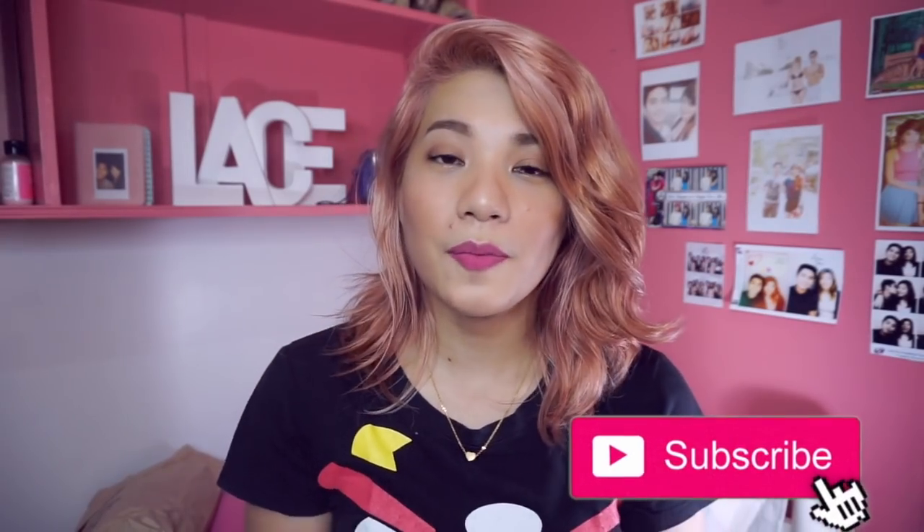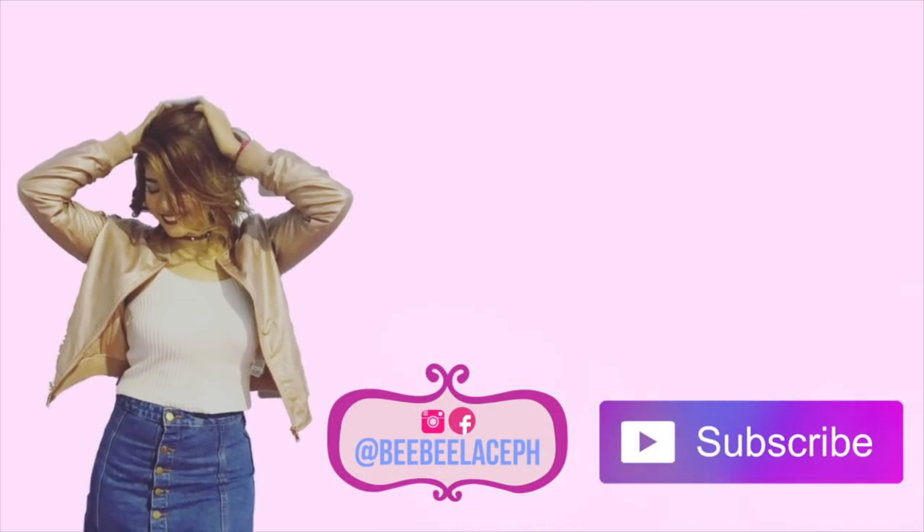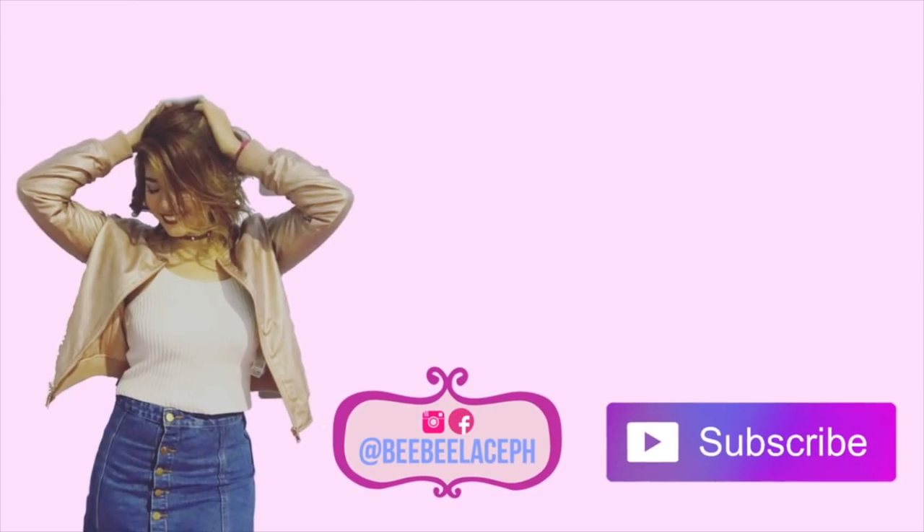That is it, guys! I hope this was helpful. Personally, I like all of these lip tints because they each have a purpose. If you want a more natural look, go for the water-based ones. If not, go for the gel-type. So if you find this helpful, please give it a thumbs up and don't forget to subscribe if you haven't already. Thank you so much for watching! Also follow my Instagram and Facebook accounts. I'll see you in my next video. Bye!